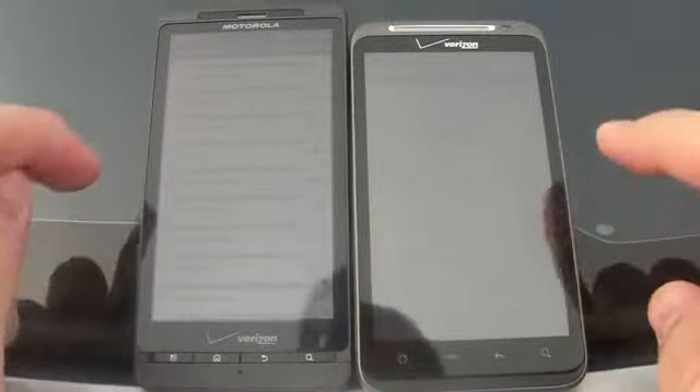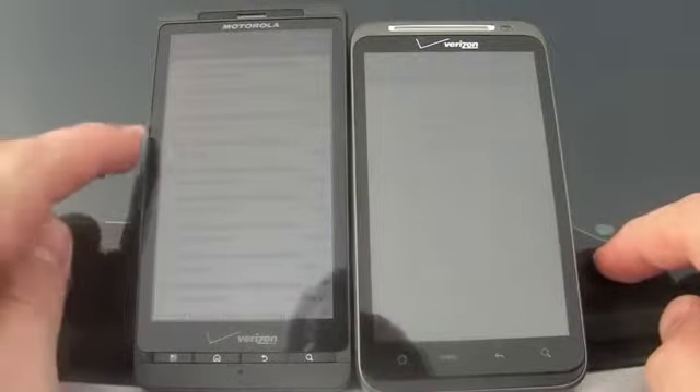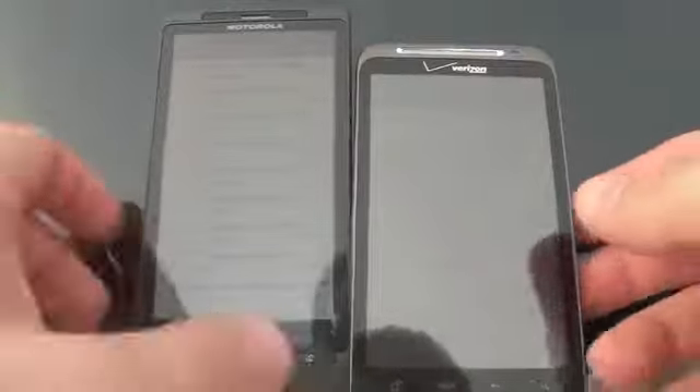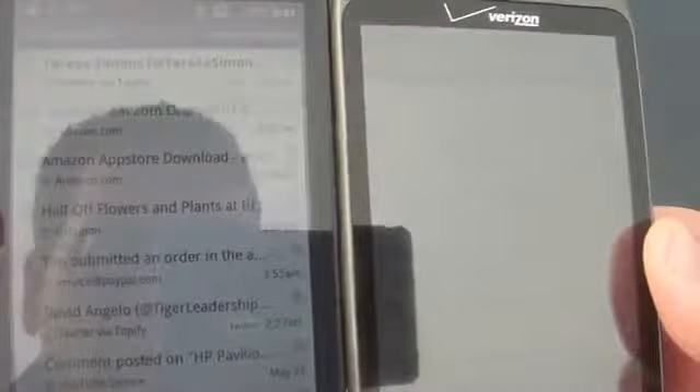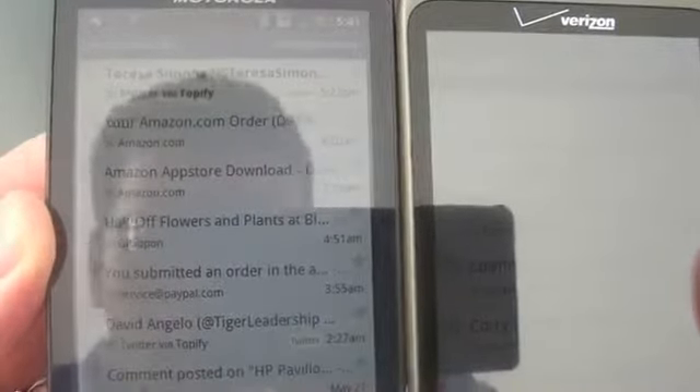Both of these displays are set to 100% brightness right now and as you can see way brighter over here and much easier to read outdoors. I'm going to bring them a little bit closer in case that helps. We're a little overcast here today but still sunny enough that it makes a difference and as you look at it you can see I can actually read my email on the left on the Droid X2.